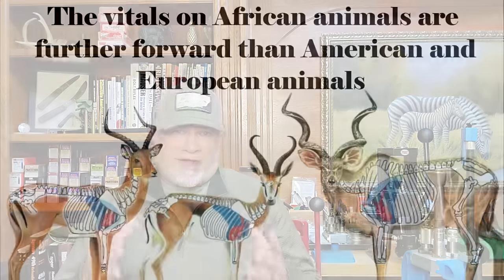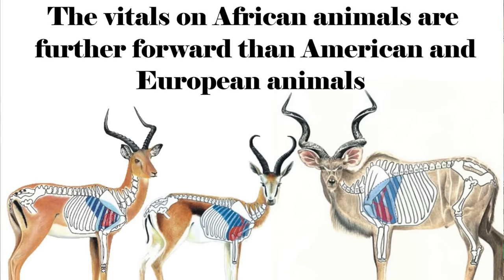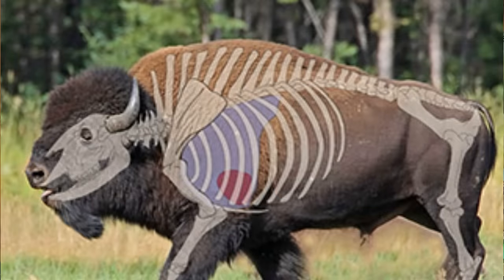Contrary to what you read on internet forums, all big game animals are not anatomically identical. African game animals tend to have vitals oriented more towards the front than your typical deer, elk, or moose. So if you shoot an impala with a classic behind-the-shoulder shot like you would on a whitetail, it might be a gut shot — with most African animals the classic shoulder shot is used instead. Bison present a relatively easy neck shot where the base of the skull meets the spine, but a neck shot is acceptable on a bison in a broadside situation and not on most other animals.